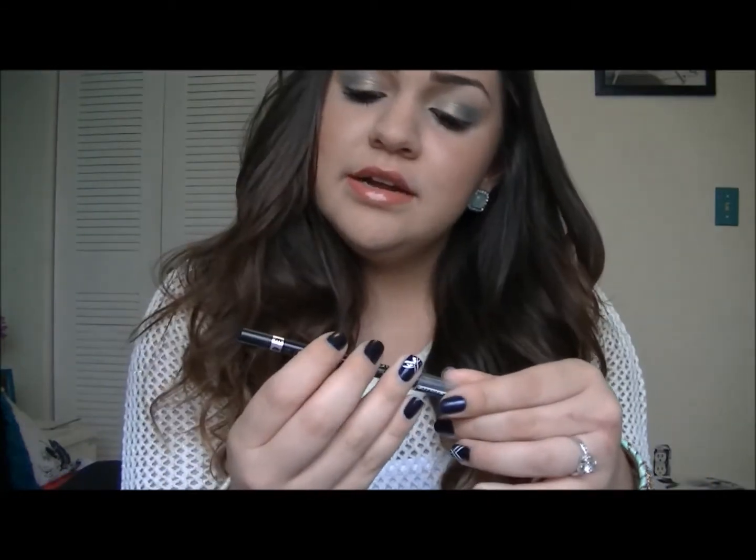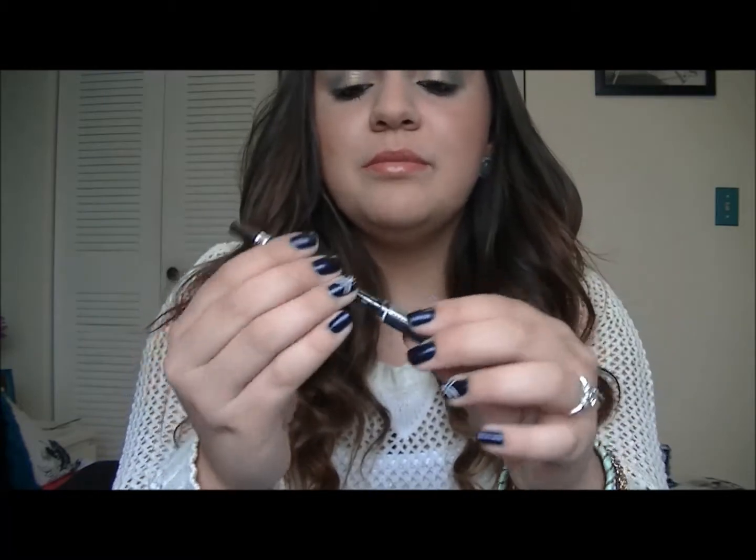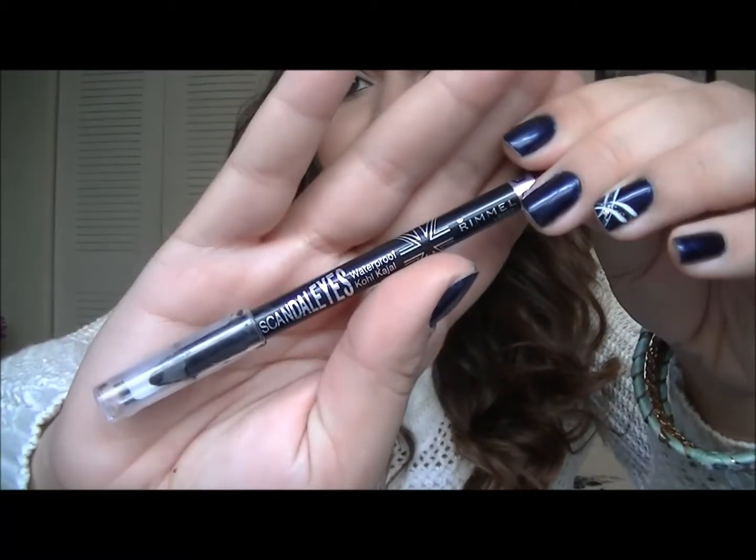For eyes, I've been loving the Rimmel London Scandal Eyes Waterproof Kohl Eyeliner in the color 001 black. I'm pretty sure you guys have heard of it — it came in a set with the mascara. I really love this eyeliner. This is probably one of the best eyeliners I've ever had. It just glides on; I don't have to put any effort into it. So I've really been loving this eyeliner.